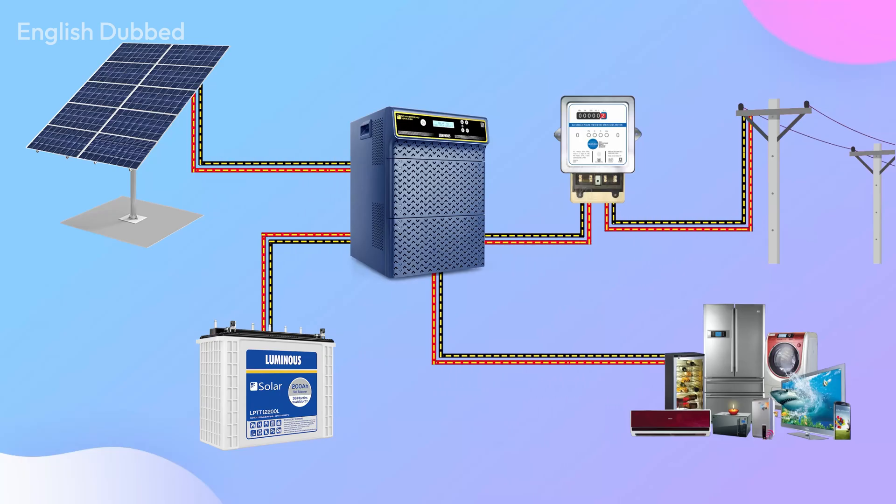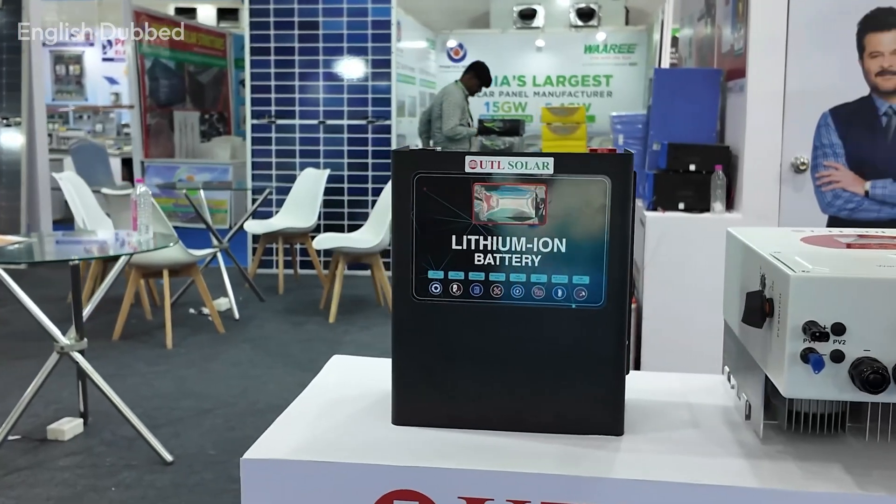If you mainly need backup during the daytime, a lead-acid battery will work perfectly fine because it will not be used heavily. But if you need heavy backup during the night, especially for long hours or heavy appliances, then a lithium battery is the better choice.